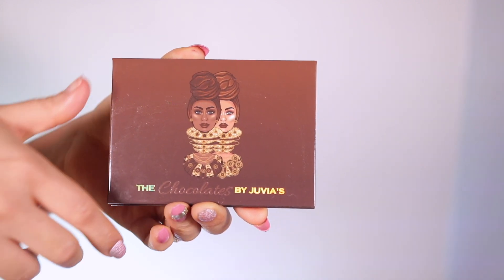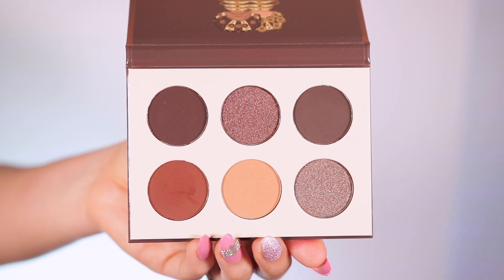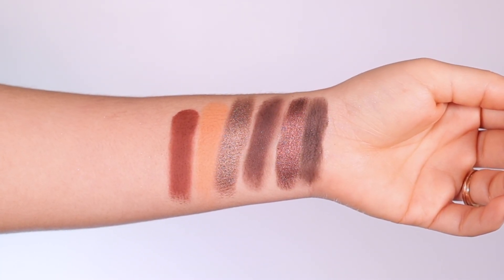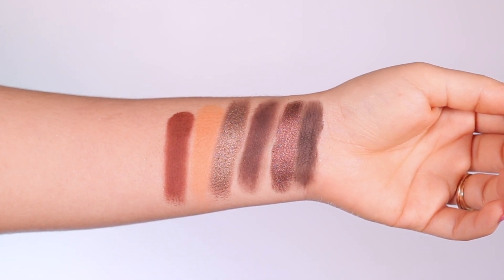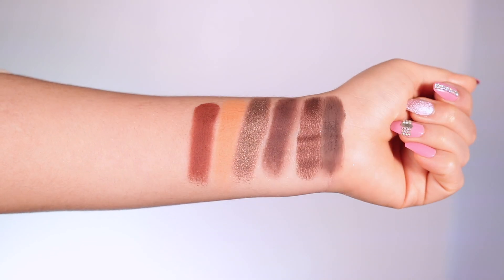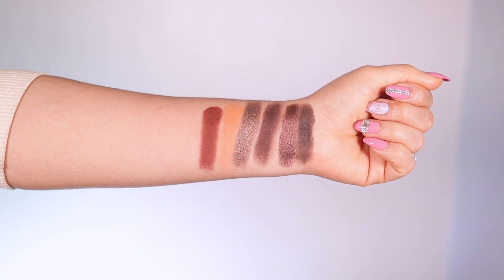Next we're going to go on to the Chocolate palette. I absolutely love this packaging and the color — it is so stinking pretty, the shades are so beautiful. This one has four different mattes and two different shimmers. I do wish there was a lighter shimmer, but I still love the colors — they're very chocolatey. There's kind of a gradient effect going from lightest to darkest in the browns area. It swatched really nicely — the pigmentation is there, it feels very rich. The shimmers are always beautiful.